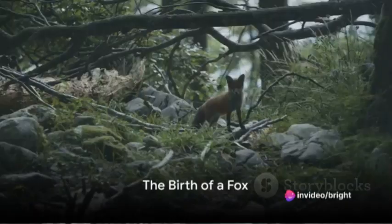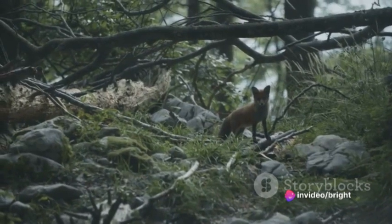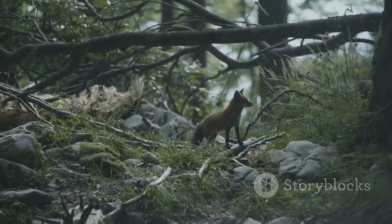Have you ever wondered how a fox, a creature of the wild, navigates through its life from birth to adulthood? Well, prepare to embark on a fascinating journey into the world of foxes.